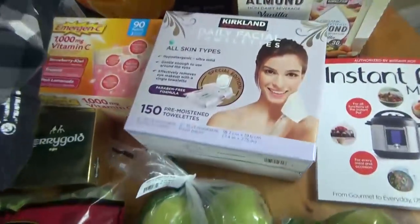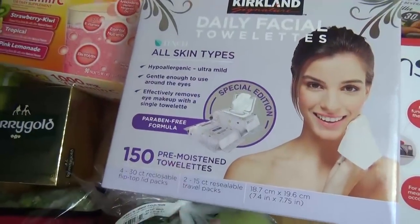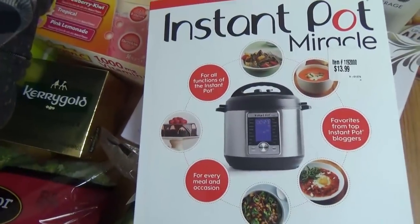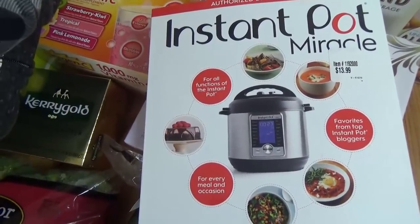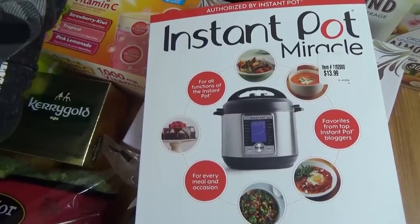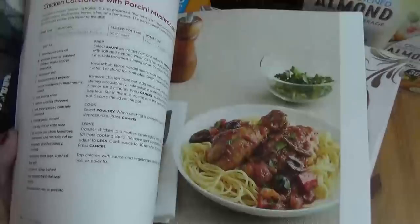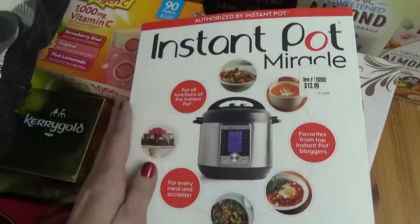I also picked up a package of the makeup-removing towelettes — I really like these. And then I picked up an Instant Pot cookbook, which I'm super excited to try, because I actually got an Instant Pot back during Amazon Prime Day and it is still in the box. I have not used it at all because I'm kind of afraid of it and didn't know what to make. Hopefully I'll be making some of these recipes in the new year, and I hope to share them with you.